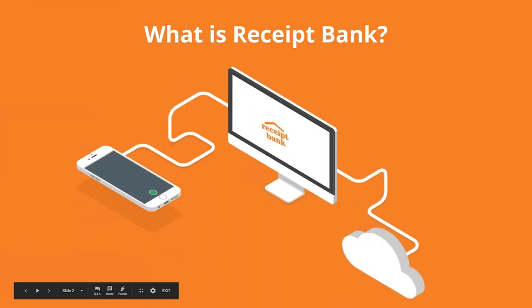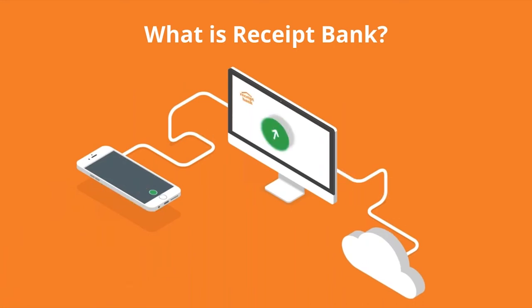So what is Receipt Bank? In a nutshell, Receipt Bank is a tool which helps you submit your receipts and invoices to your accountants and bookkeepers quickly, efficiently and effortlessly. In using Receipt Bank, all your items are stored securely in the cloud, ready for your accountants and bookkeepers.